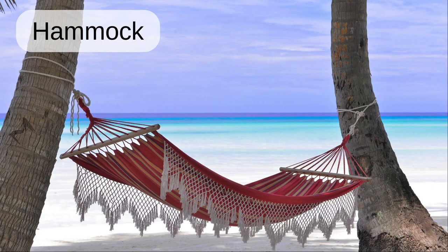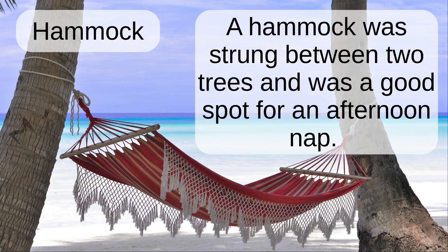Hammock. A hammock was strung between two trees and was a good spot for an afternoon nap.